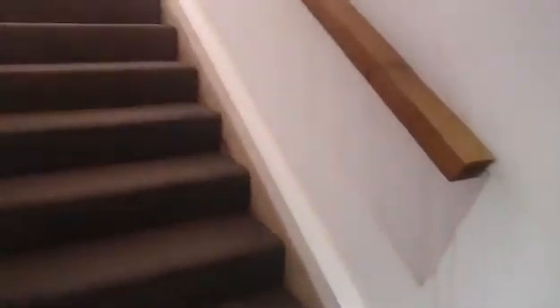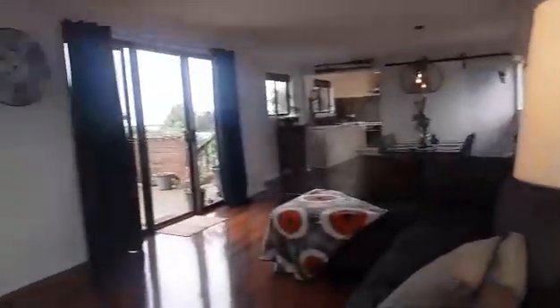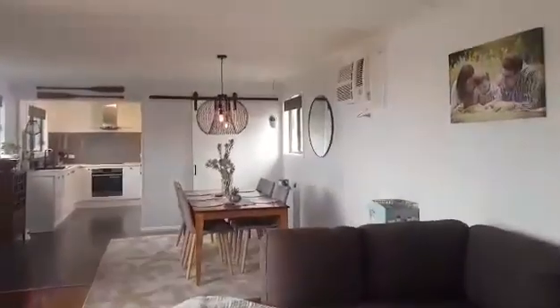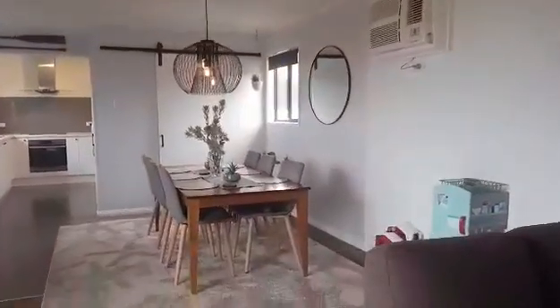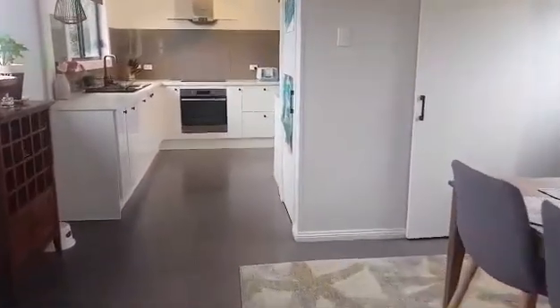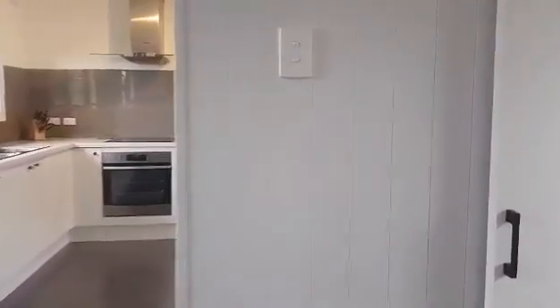I'll just take you on upstairs. Here we are at our main living area — beautiful crisp white walls. Dining — it's just really well used open living. And here we have the second toilet.